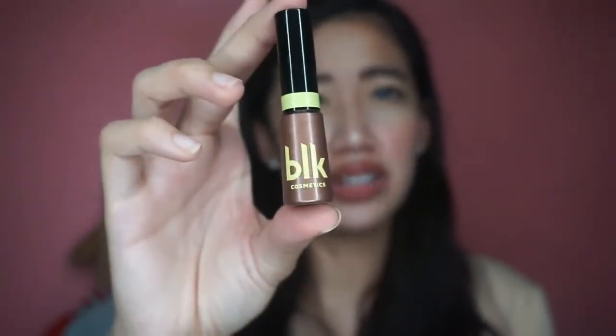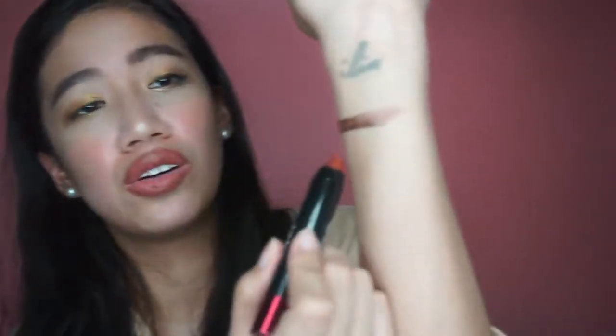Ito ay yung BLK Intense Eyeshadow — yung nung lumabas yung KDT line nila, linabas nila to. Sobrang gusto ko to, as in maganda siya. Swatch ko lang siya dito — tignan niyo, hindi yan matatanggal. Anyway, ito — Lip Baby Crayon, para siya sa eyes and lips.